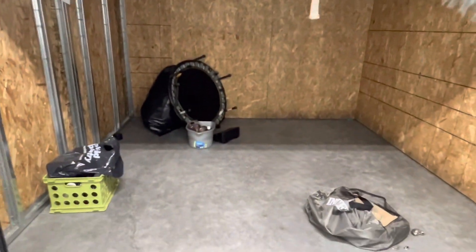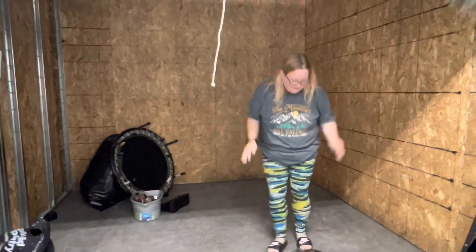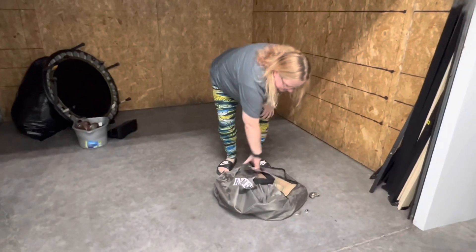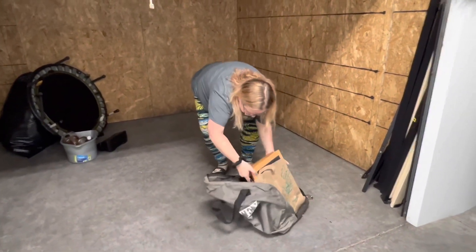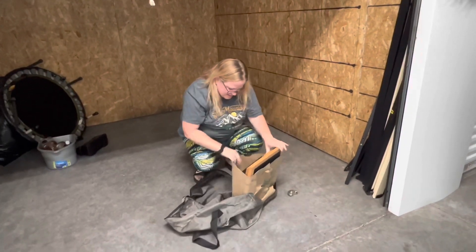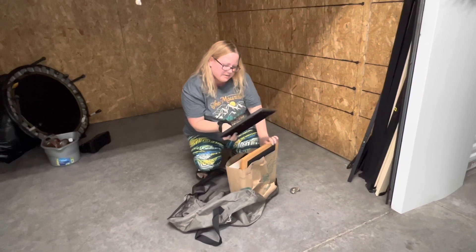There it is, so let's get started because this is going to take forever. There's the lock. Here's an in-text bag with a paper bag in it, and it's all personal stuff — Department of the Air Force.